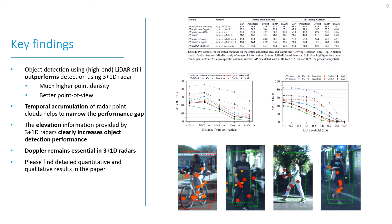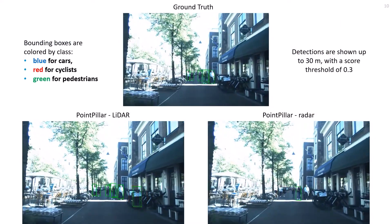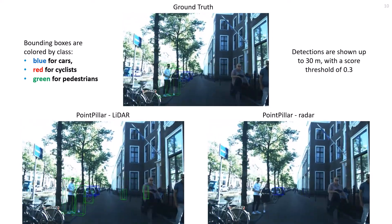For detailed quantitative and qualitative results, please check out our paper. In our media attachment, we also show videos where we visually compare LiDAR and radar-based detections to the ground truth.